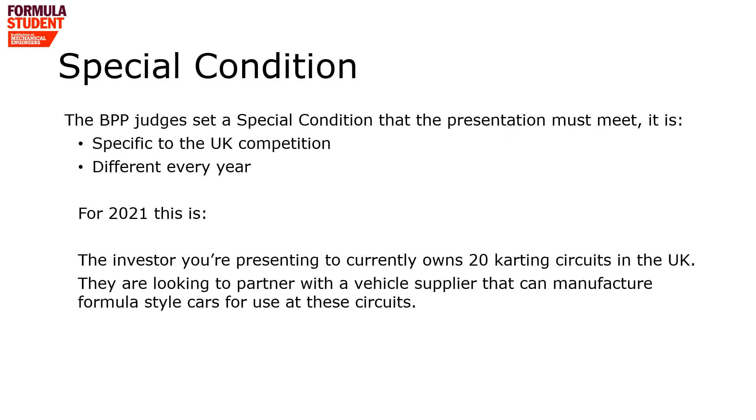Your business case must consider our special condition. This is unique to the UK event and is different every year. For the 2021 competition, the special condition is that the investor you are presenting to currently owns 20 karting circuits in the UK. They are looking to partner with a vehicle supplier that can manufacture formula style cars for use at these circuits. Your presentation must consider this condition.